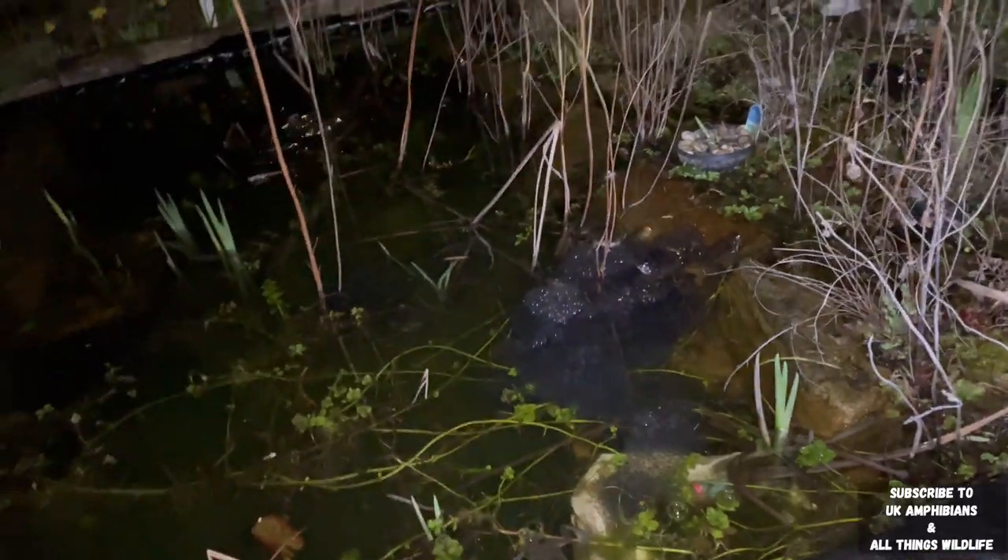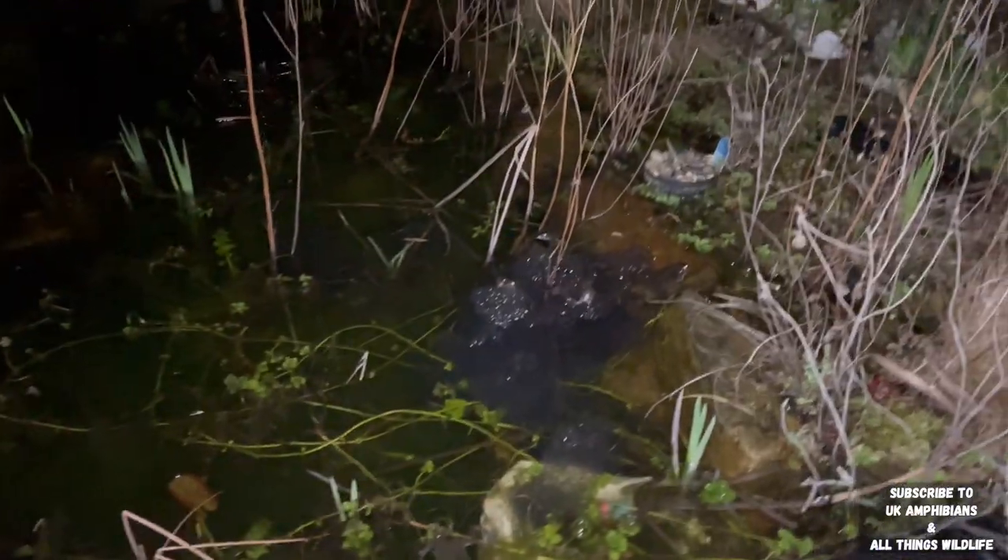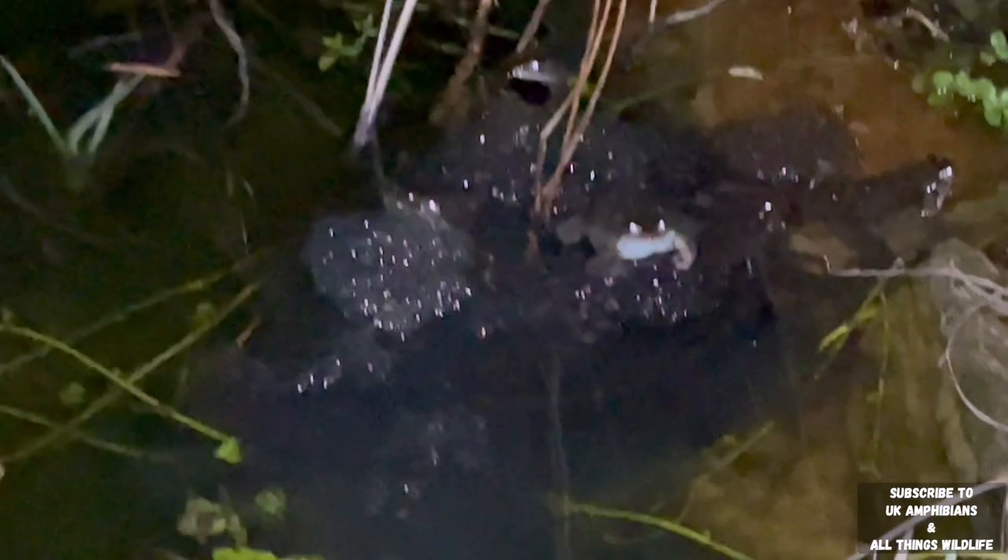As you can see, the frogs have spawned even more frog spawn in the pond. This is the most frog spawn we've ever had spawned in our pond since we built it.